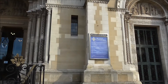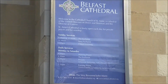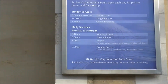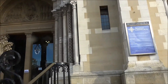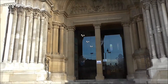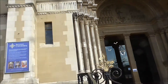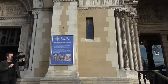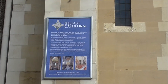This is the plaque of Belfast Cathedral giving the services and whatnot. I presume this is sandstone. And here's another plaque telling about services and such.